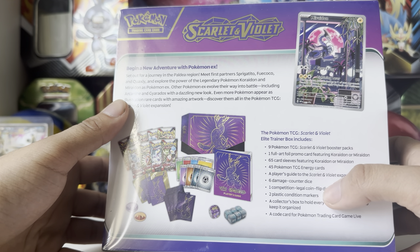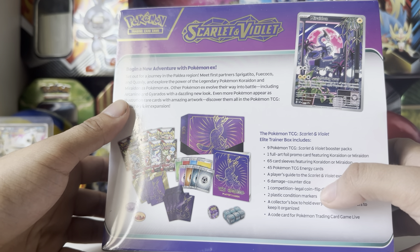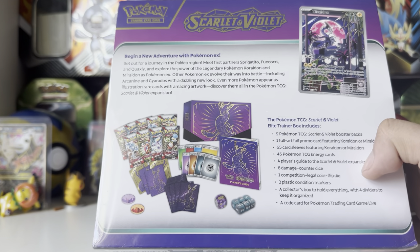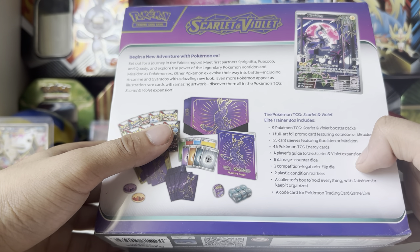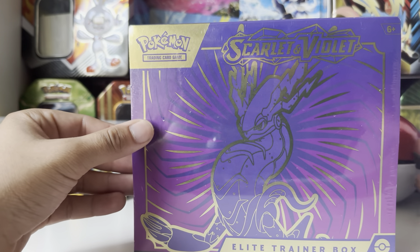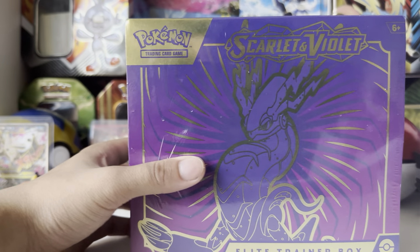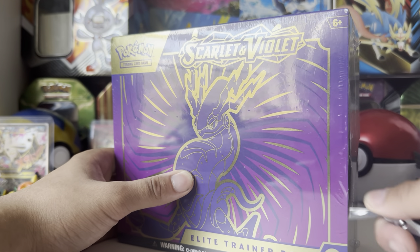This is the Elite Trainer Box. It costs $55 — comes with nine packs and one full-art promo card, which is a character card. It also comes with 65 sleeves, 45 TCG energies, a player's guide, six damage counter dice, a flip coin die, two condition markers, a collection box with four dividers, and a code card for Pokémon TCG Live.